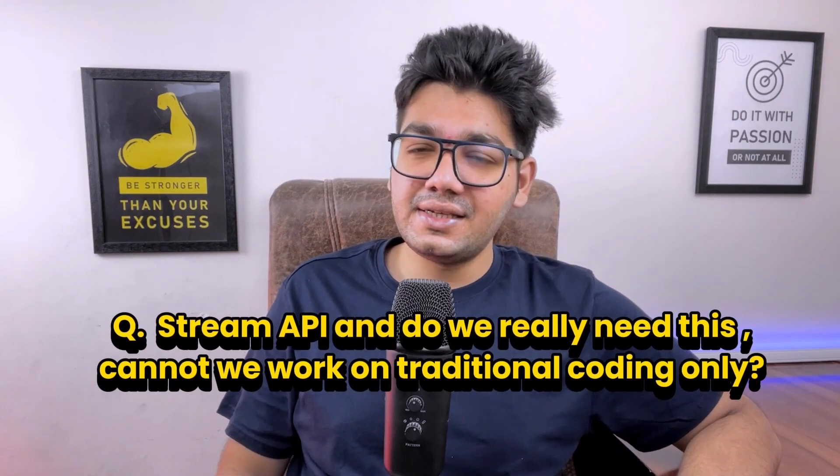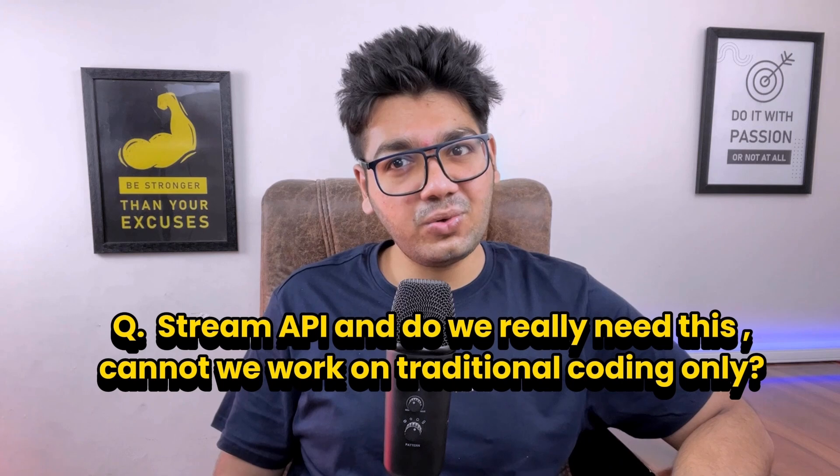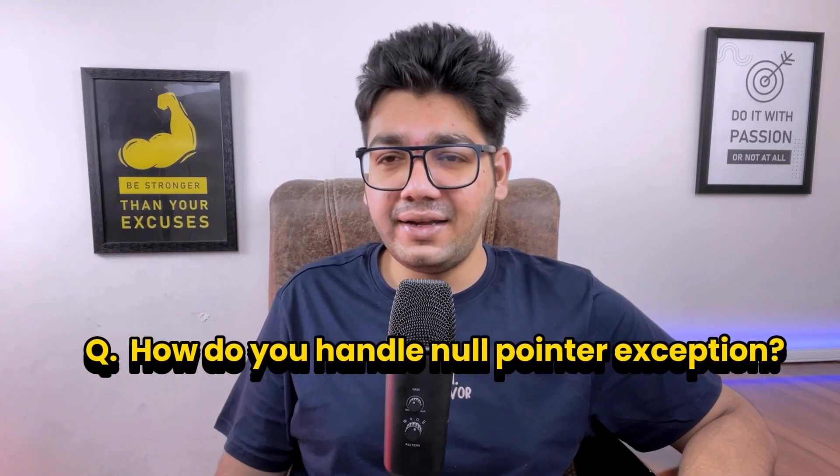Next, the interviewer asked about the stream API and whether we really need it or if traditional coding is sufficient. The stream API in Java 8 helps manage collections more easily by allowing operations like filtering, sorting, and mapping with less code and in a more readable way. Traditional coding works fine, but using the stream API can lead to more efficient and cleaner code, especially for complex data manipulation.